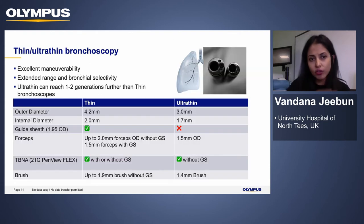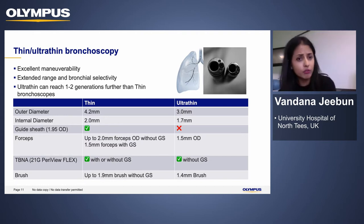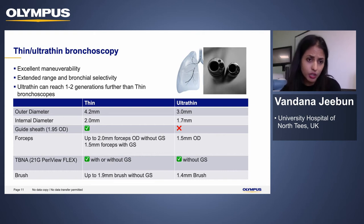We also use thin and ultra-thin bronchoscopes. Compared to conventional bronchoscopes they are easy to maneuver with extended range. The thin bronchoscope has an outer diameter of 4.2 millimeters, allowing it to reach a couple of generations further than conventional bronchoscopes. It has an internal diameter of 2.0 millimeters, so you can still use standard forceps and brushes without a guide sheath, though smaller forceps and brushes are needed with a guide sheath. You can also use a TBNA needle and deploy mini cryoprobes through the thin bronchoscope, including with a guide sheath.